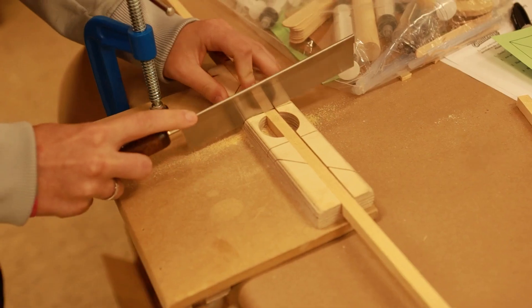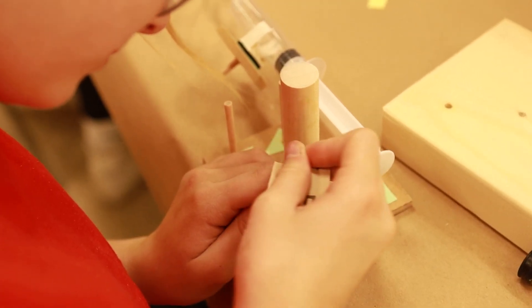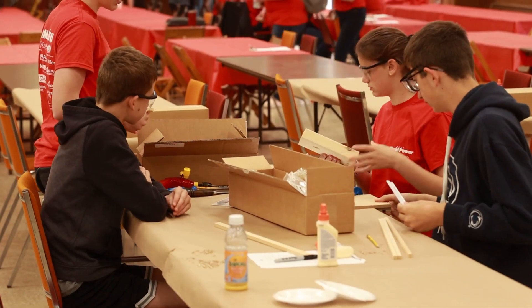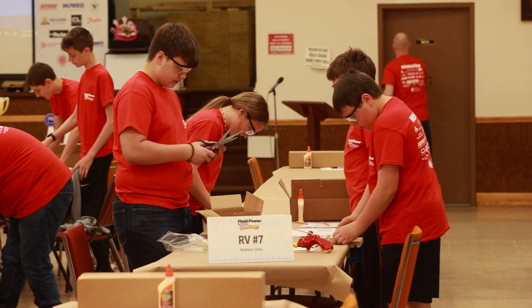The Fluid Power Challenge that we host here in Franklin is put on through the National Fluid Power Association in Milwaukee. It's designed for seventh and eighth grade students and allows them to build models out of wooden pieces, kits, and glue to perform a certain task.